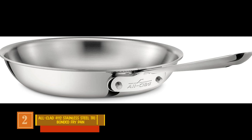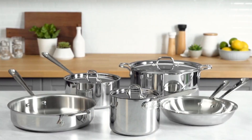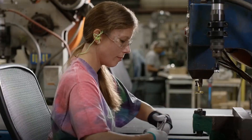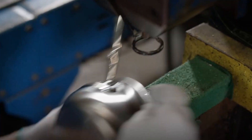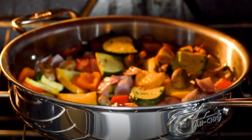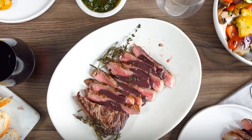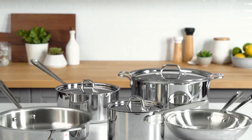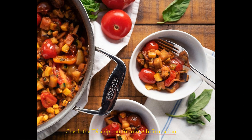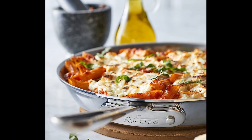Product number two: the All-Clad 4112 Stainless Steel Tri-Ply Bonded Fry Pan. The All-Clad 4112 12-inch fry pan reigns as the pinnacle of cookware excellence, standing as the finest stainless steel frying pan and our ultimate recommendation. Crafted in the USA, its fully clad tri-ply construction achieved impeccable results — flawlessly seared steaks and impeccably reduced pan sauces, free from any scorching concerns. With its flared sides, maneuvering food becomes effortless, while the expansive 9.5-inch cooking surface provides ample room for ingredients to breathe, offering capacity to comfortably cook a disassembled chicken.